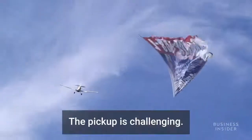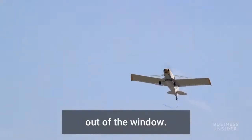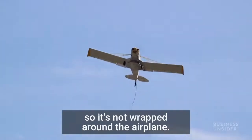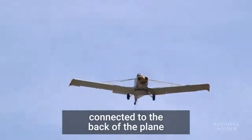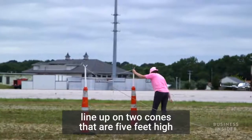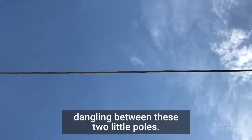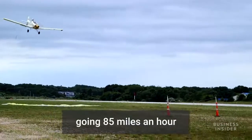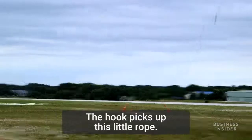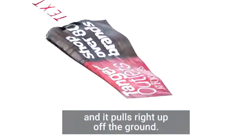The pickup is challenging. An airplane takes off, and the person's going to throw a grappling hook out of the window. We tell them they have a good hook, so it's not wrapped around the airplane. It's a rope connected to a safety link connected to the back of the plane, approximately 22 feet long. They come back around, line up on two cones that are five feet high, six and a half feet wide, with a three-eighths rope dangling between these two poles. They position the airplane going 85 miles an hour down towards the cones, rotate, and the hook picks up this little rope. When they're successful, the banner picks up off the ground with 300 feet of rope and pulls right up off the ground.